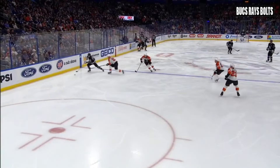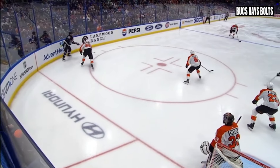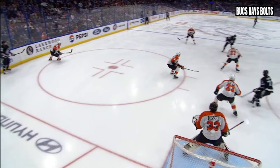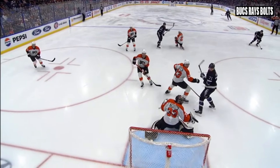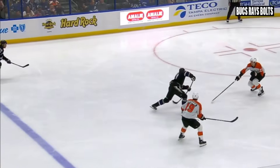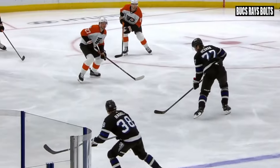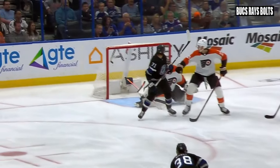Why did that shot from Hedman work? The pass got on his stick and he didn't hesitate one iota — not once — and he just snapped it. Like you were saying last game, David: just get the puck on the net, shoot it a little quicker. And that's what he did. He put it right into the net on the stick side.